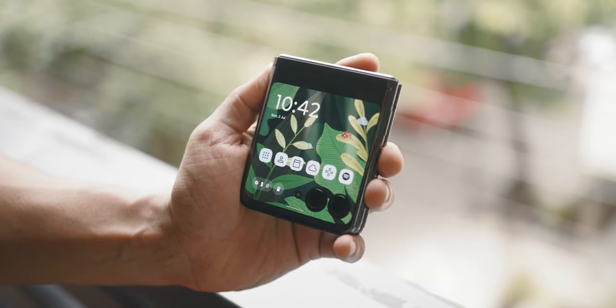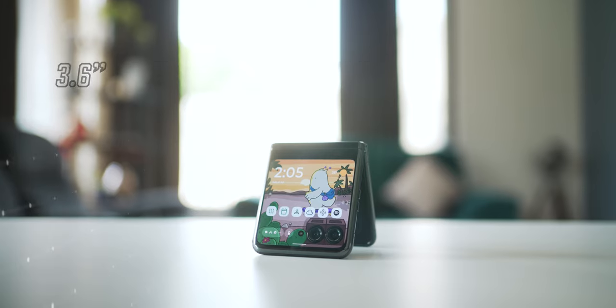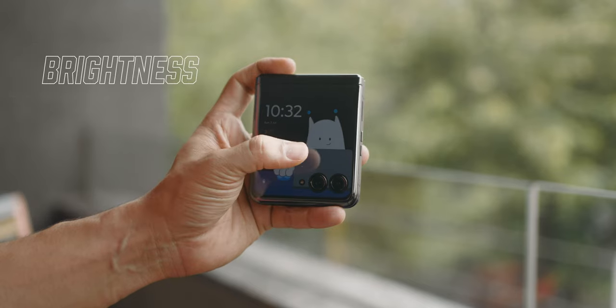Unlike any other flip phone, this is a nearly edge-to-edge square-shaped 3.6-inch POLED 144Hz display with 1100 nits of peak brightness and HDR10+. That tells you how good the display is, but not what all you can do with it. Let me start with the basics.